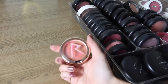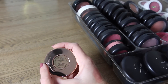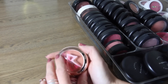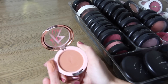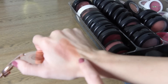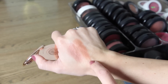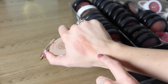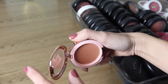The next is a Riri Collection blush — this is the Riri Hearts MAC in the color Bad Girl Gone Good. It is a satin and it's a really pretty kind of peachy terracotta color. I really don't wear this color blush too often, so I'm going to set this to the side and see. If I have something else similar I will probably get rid of one of them.